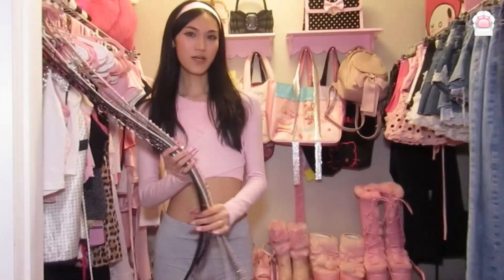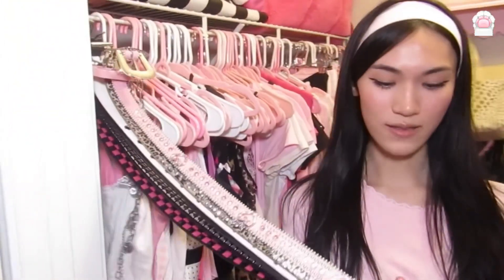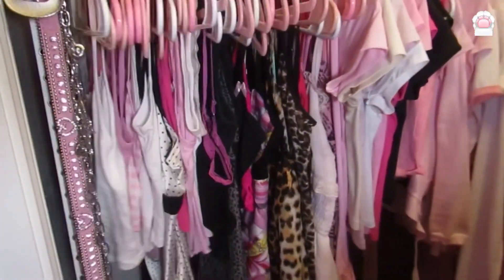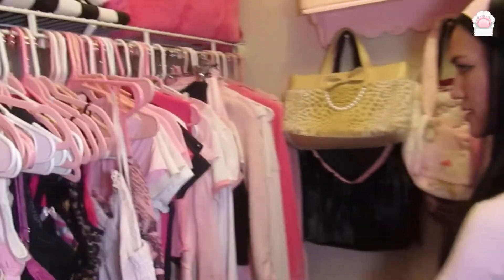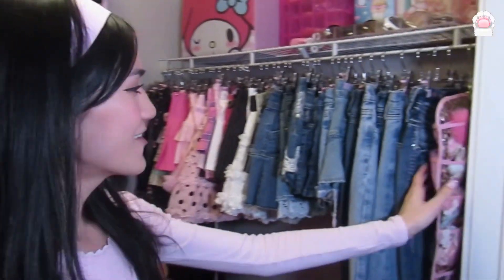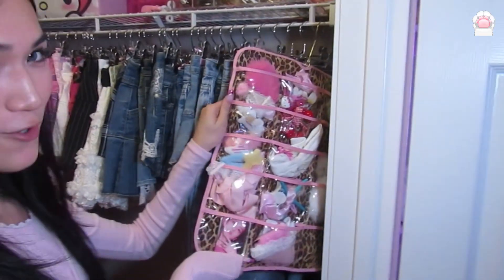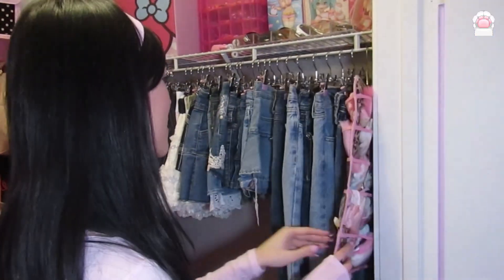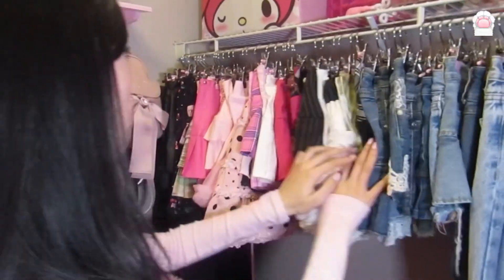Okay, so this is my closet. I'll start over here — over here is all of my felts, and I organized all of my clothes: my tank tops, my baby tees, my dresses, and my jackets. At the back I have a ton of bags, and then over here we have this organizer that I thrifted — it has all of my hair pins. Then I have my jeans, jean shorts for the summer.